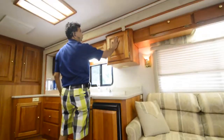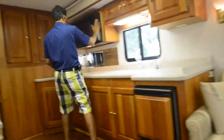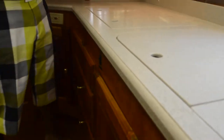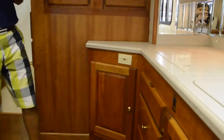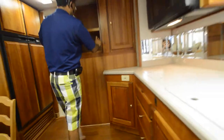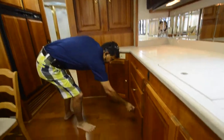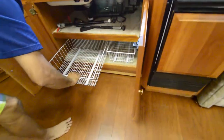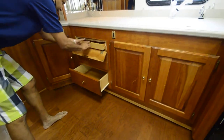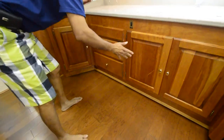Corian countertops. Beautiful Monaco wooden cabinetry. You've got a convection oven, dual sinks, a two-burner gas stove, and Corian countertops. Deep storage here — not just a little spice rack — you can put canned foods here. Lots of storage with a sliding pantry and sliding trays. There's a cutting board that comes out and a knife holder. Monaco does a fabulous job with their wooden cabinetry.